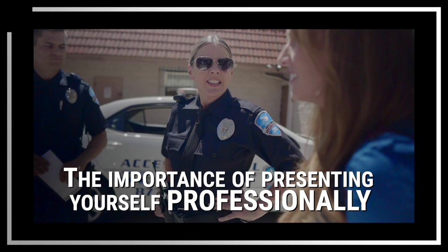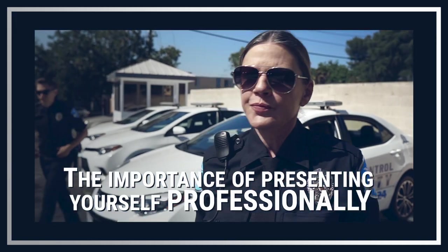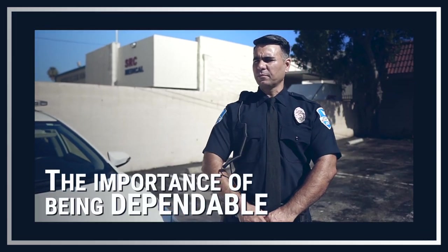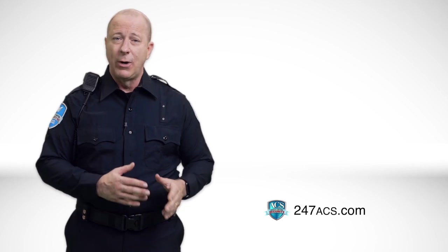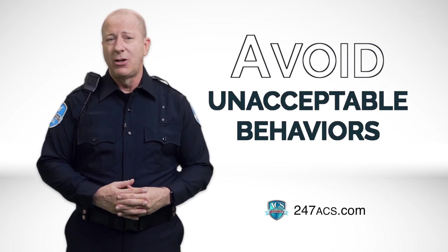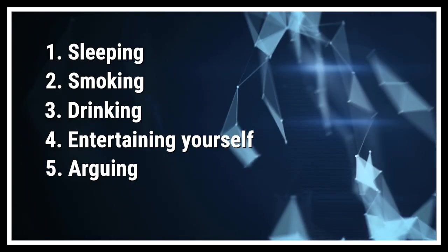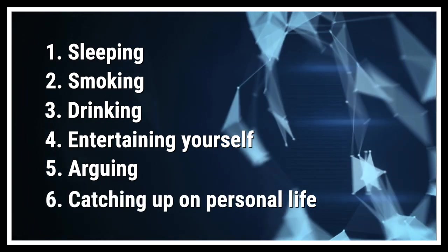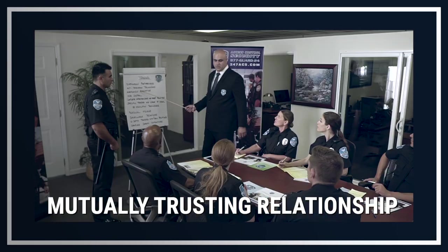Let's recap chapter one. We talked about the importance of presenting yourself professionally — showing up for work in your uniform and looking respectable. We discussed the importance of being dependable: showing up on time for all scheduled shifts, staying the entire shift, and correctly performing your duties. We went over unacceptable behaviors that break the basic code of conduct, including sleeping, smoking, drinking, entertaining yourself or others, arguing with clients and customers, and using work hours to catch up on your personal life. The bottom line is that we want to build a mutually trusting relationship with you, which could lead to future opportunities and promotions.